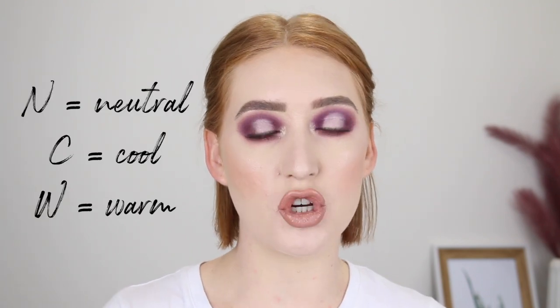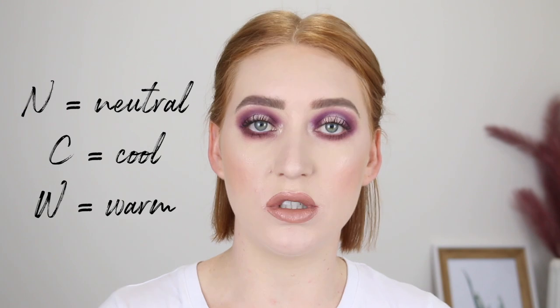It now comes in 40 shades and my shade is the lightest, 0.5N. The shades are all numbered and then they have a letter at the end indicating their undertone — N for neutral, C for cool, or W for warm. 0.5 only comes in neutral and cool but then the next shade up, 1, comes in all three undertones.